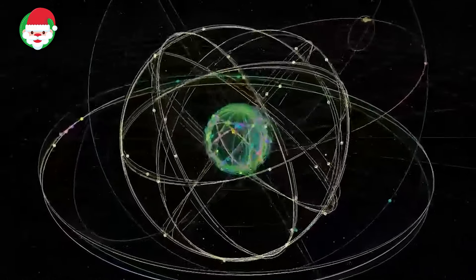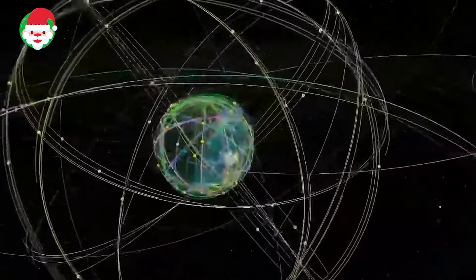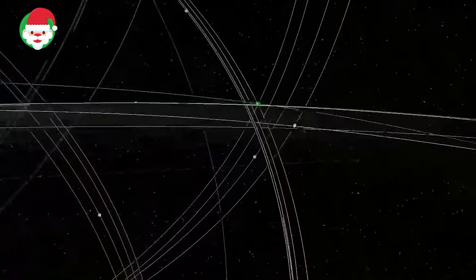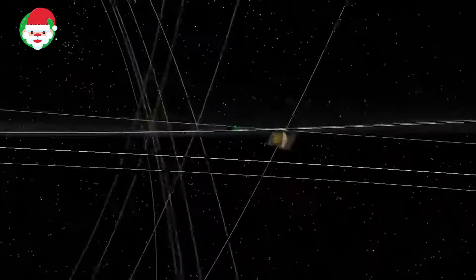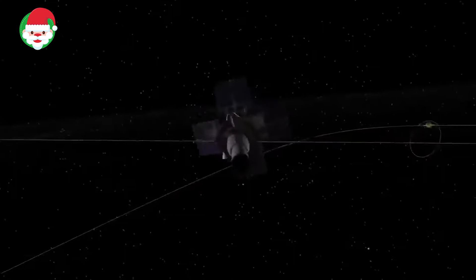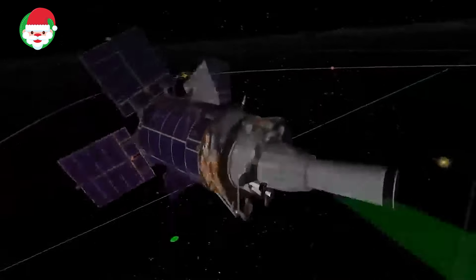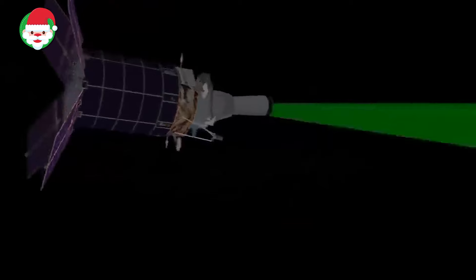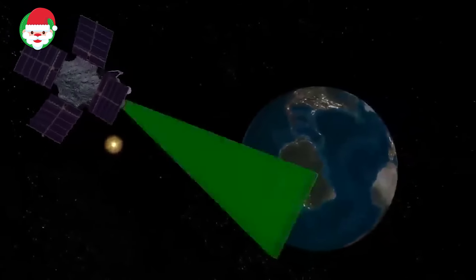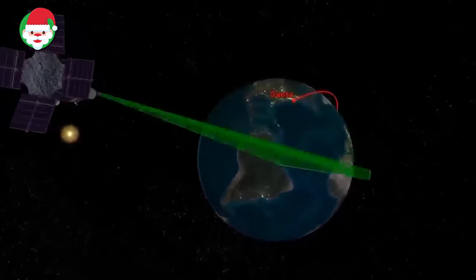Norad is receiving reports from Space Operations Command Operated Defense Support Satellites, or DSP, that Santa has begun his journey. The DSP satellites use infrared sensors to detect heat from missile and booster plumes against the Earth's background. But in this case, the infrared sensors are picking up the heat signature from Rudolph's bright red nose. Norad will continue to monitor DSP to keep track of Santa's progress around the globe and tell you where he's going next.